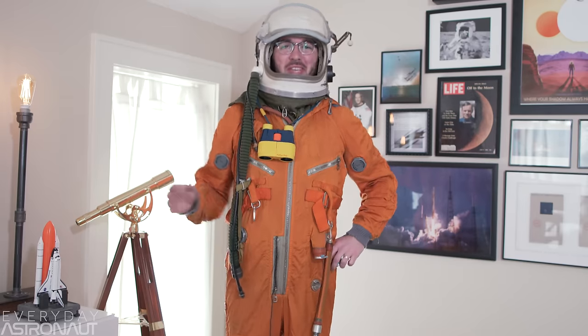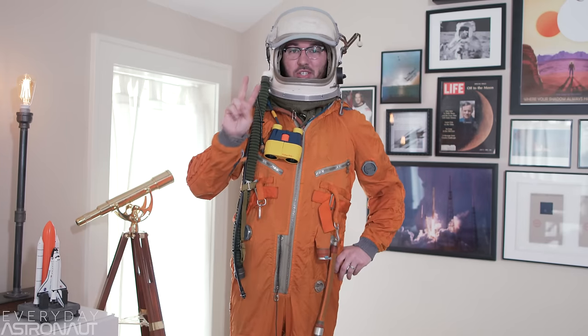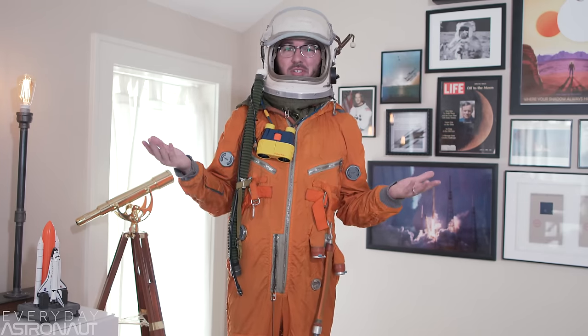Welcome to this episode of A Beginner's Guide to Rocket Vocabulary. Now if you want to learn about rockets or spaceflight but you don't even know where to begin, well guess what? You just found it. So, first things first, let's define two things. There's the launch vehicle and its payload, or you might also hear someone say a rocket and a spacecraft. Same thing.